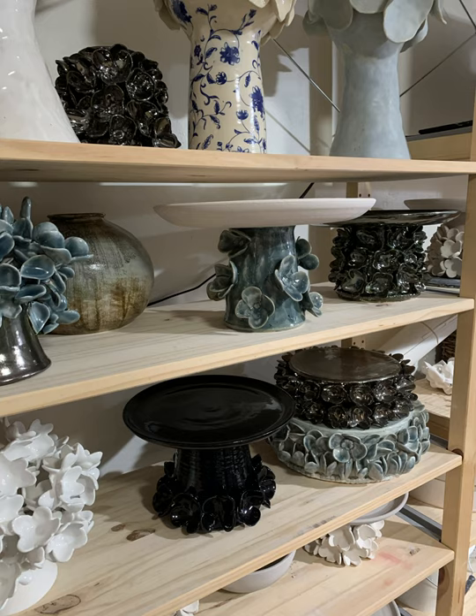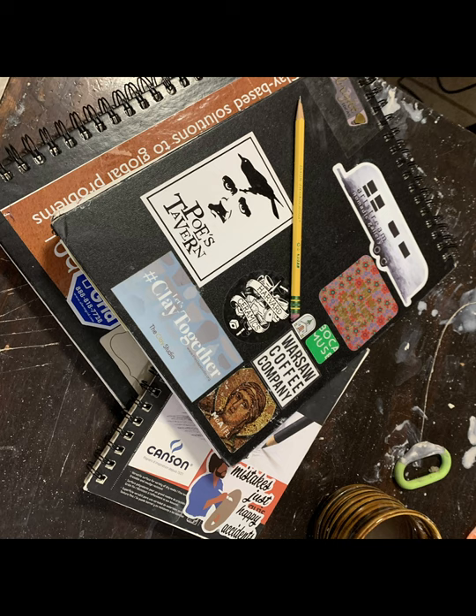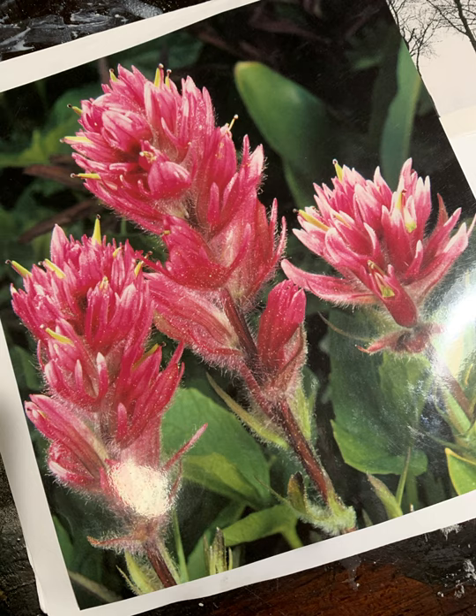Working in three dimensions allows me to connect my contemplations not only to images, but additionally to the physical world of real objects. Much of my inspiration comes from nature. I gather qualities, images, and impressions from nature and reissue them into new relationships.